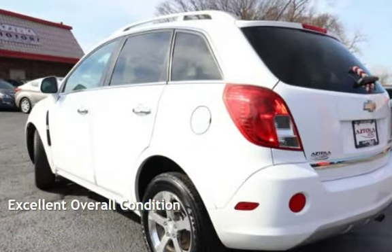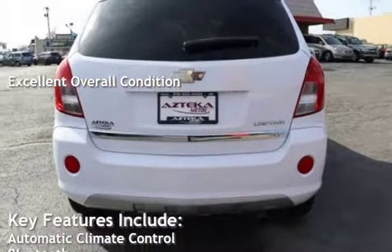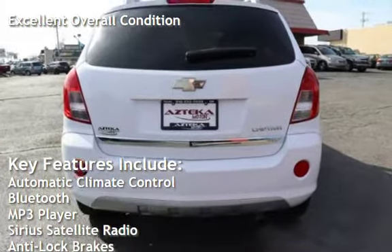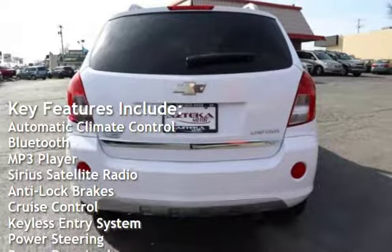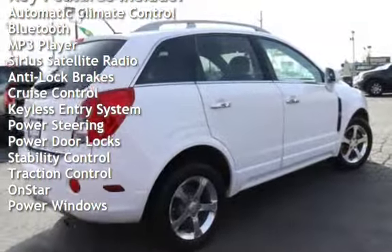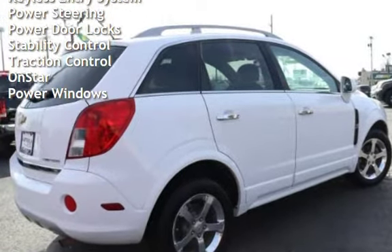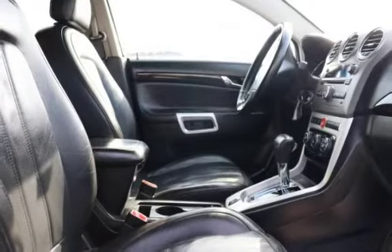This vehicle is in excellent overall condition. Key features include automatic climate control, Bluetooth, MP3 player, Sirius satellite radio, anti-lock brakes, cruise control, keyless entry, power steering, power door locks, stability control, traction control, OnStar, and power windows.